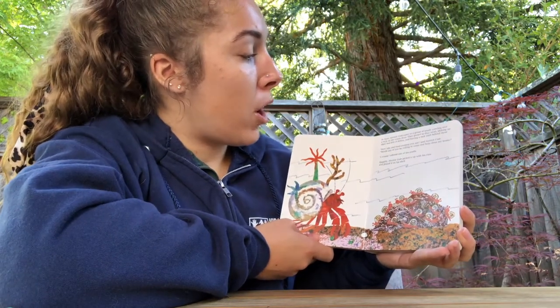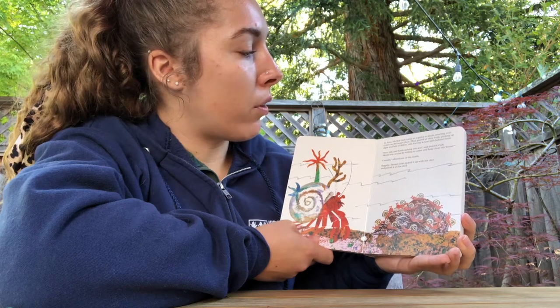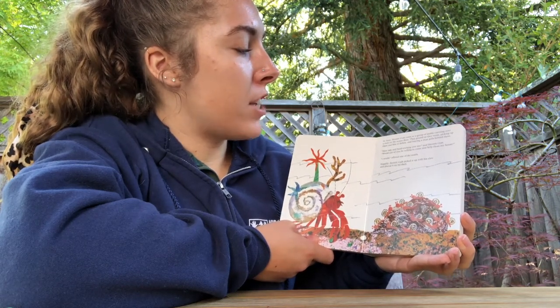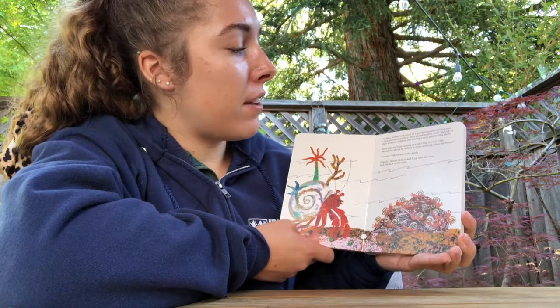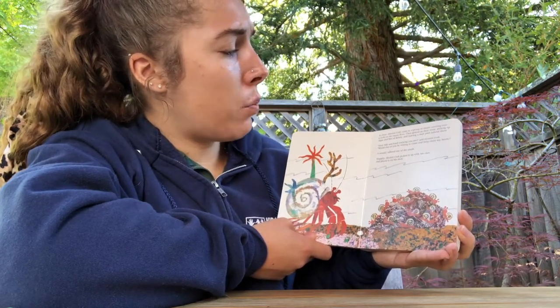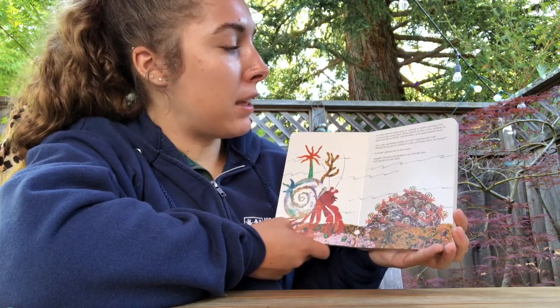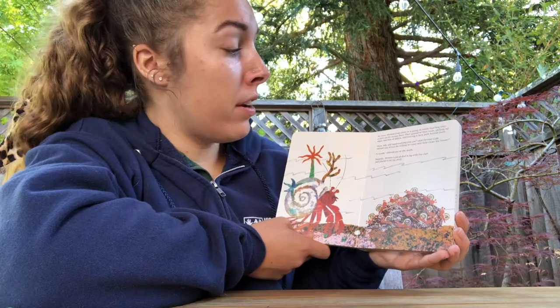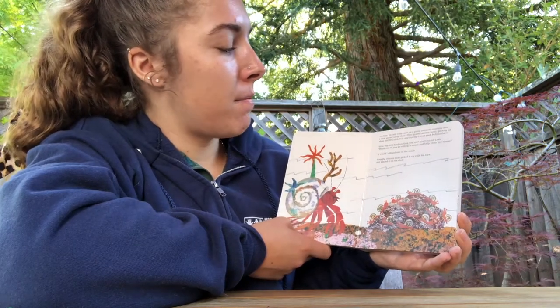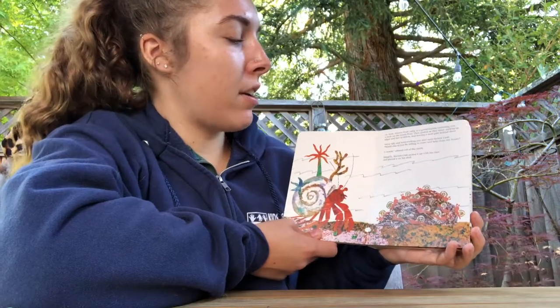In June, hermit crab came to a group of snails crawling over a rock on the ocean floor. They grazed as they went, picking up algae and bits of debris, leaving a neat path behind them. How tidy and hard-working you are, said hermit crab. Would one of you be willing to come and help clean my house? I would, offered one of the snails. Happily, hermit crab picked it up with his claw and placed it on his shell.